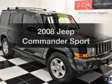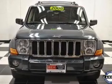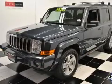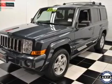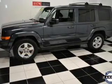Get noticed in this 2008 Jeep Commander. This is the set of wheels you've been looking for, with a solid 6-cylinder engine. The powertrain includes 4-wheel drive driven by a 5-speed automatic transmission. Brake safely with the anti-lock braking system.